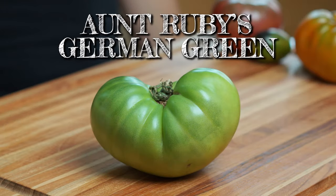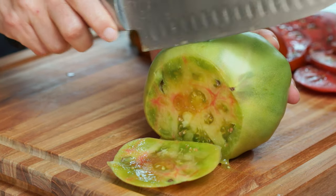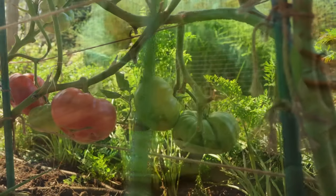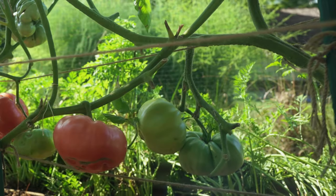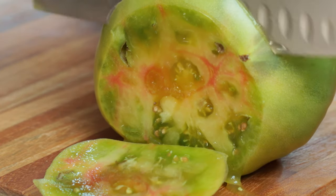Aunt Ruby's German Green. I am an evangelist for green tomatoes, but these are not what you think, because these tomatoes stay green even when they're ripe. They are intensely sweet and fruity — way sweeter than any red tomato I've tasted. They grow massive too, some way over a pound each. When they're ripe, they're soft to the touch and tend to lighten at the bottom, and you can see a little blush sometimes in the flesh.